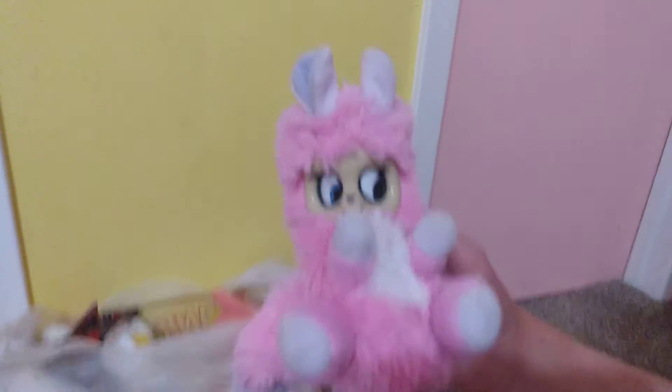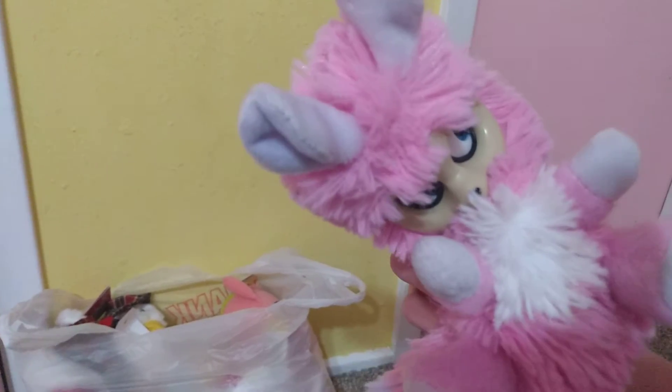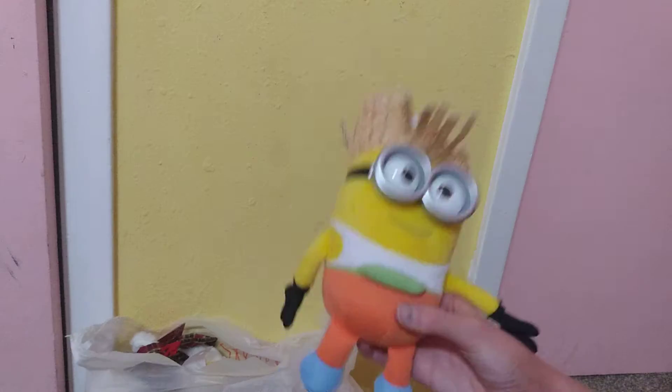Next we have this fur baby — her eyes are kind of creepy. Next up we have Patrick the Starfish, he's pretty cool.